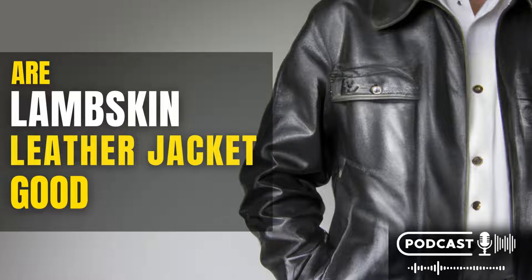Why are lambskin leather jackets so popular? Lambskin leather jackets are popular for many reasons. They are stylish and look good on both men and women. They are also durable and last longer than other types of leather jackets. Lambskin is also a softer and more flexible type of leather, making it more comfortable to wear.